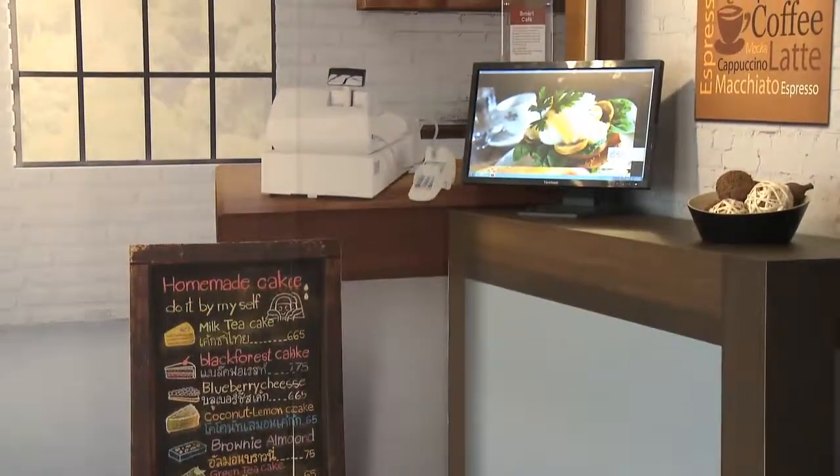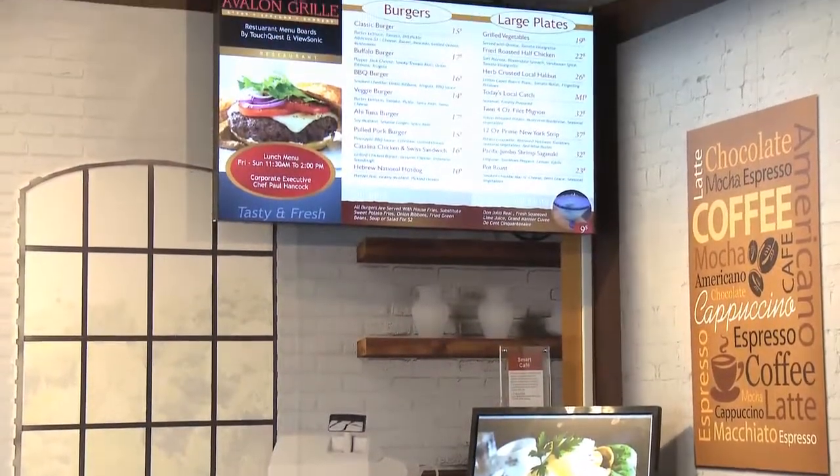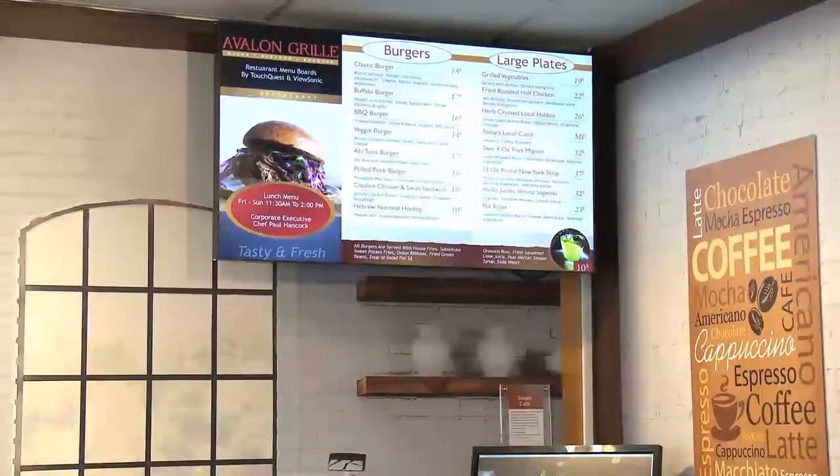And here we are in a cafe. As you can see, our ultra-slim bezel large panel displays look great in any setting. Used here as a digital menu board, it can also be combined to form 1x3 or 1x4 display video walls for entertainment or advertising.